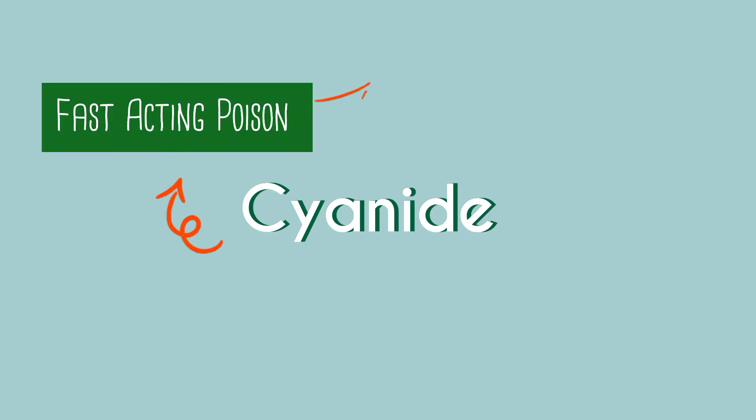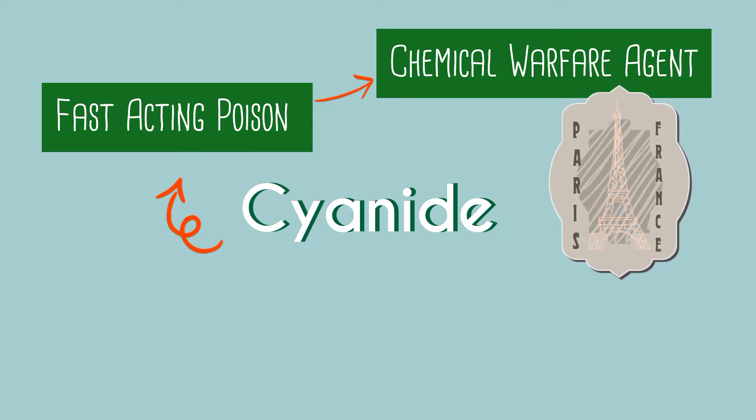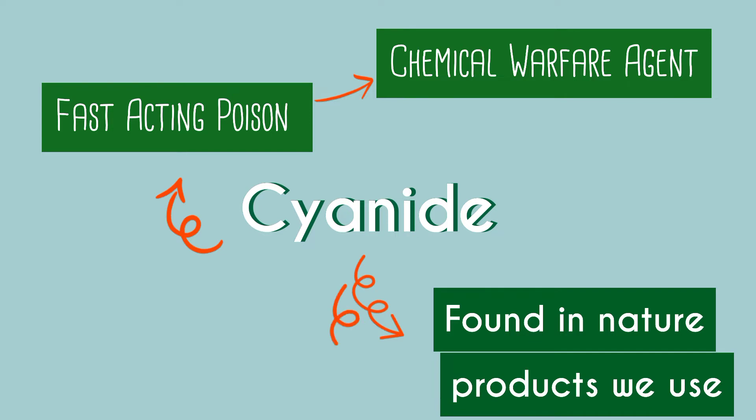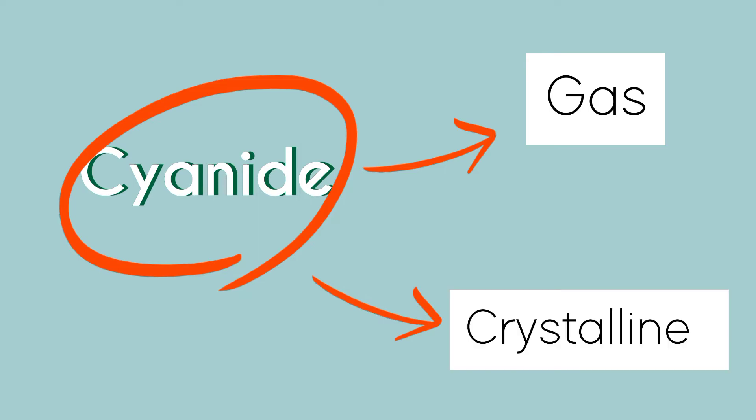Cyanide is a fast-acting lethal poison. It was used as a chemical warfare agent for the first time in World War I by France. Trace amounts of cyanide are found in nature and in products we use or eat. There are two forms of cyanide: a gas such as hydrogen cyanide, or a solid such as sodium cyanide or potassium cyanide.